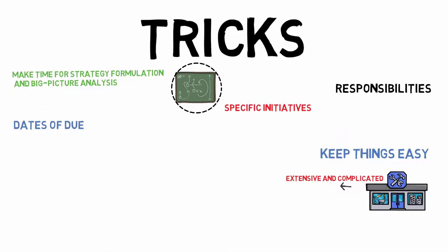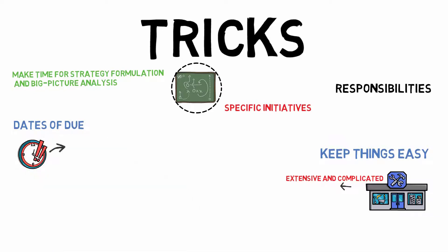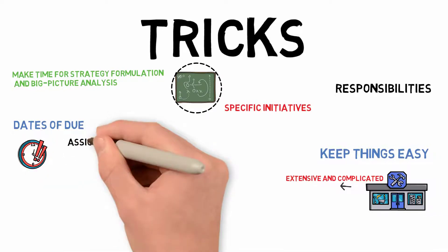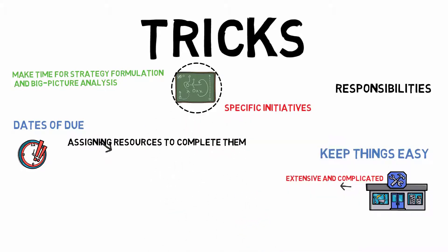Dates of Due. There's a fair chance the job won't get finished if there isn't a deadline set. Establishing deadline dates aids in prioritizing tasks and provides a method for assigning resources to complete them.